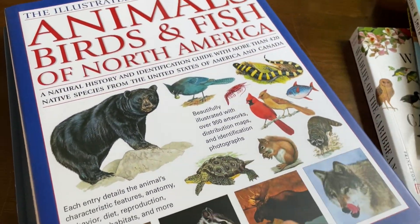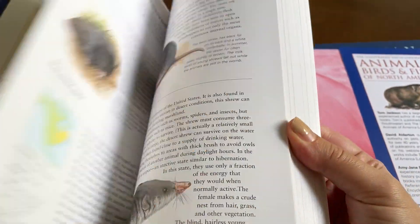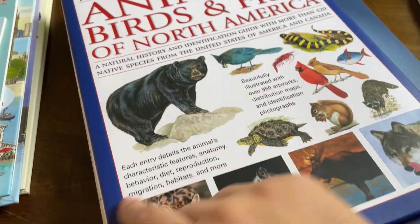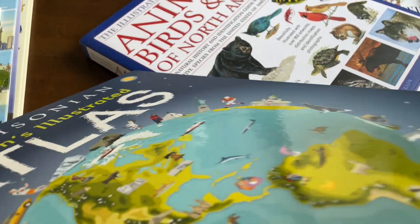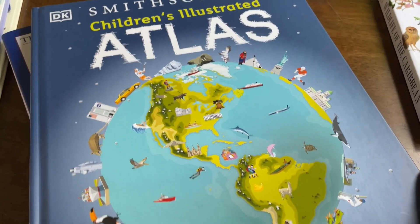Then there's Animals, Birds and Fish of North America — this book is massive, it was expensive, but it is beautiful. It's more advanced than my children's ages, so it's something I can read to them. That one was also recommended in Gather Around Homeschool. And the Smithsonian Children's Illustrated Atlas, which is also really cool.